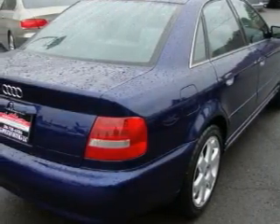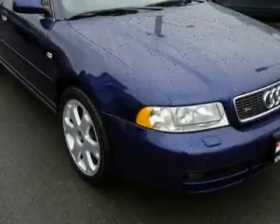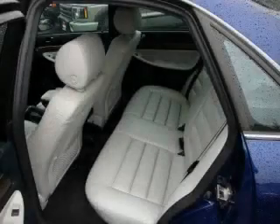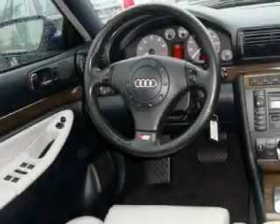Its top features include a sunroof, heated seats, a leather-wrapped steering wheel, cruise control, and steering wheel mounted controls, a Bose stereo system, a CD player, a traction control system, an anti-lock braking system — and it's easy to see why this automobile is an excellent choice.